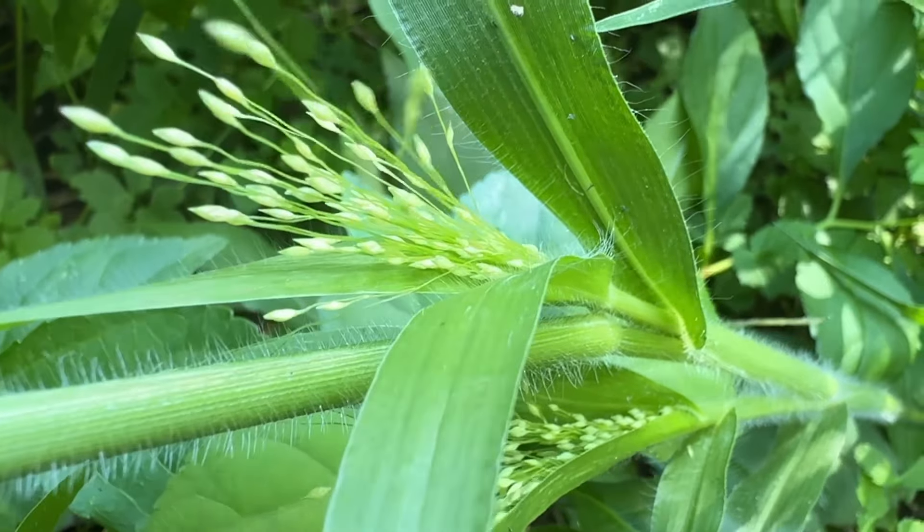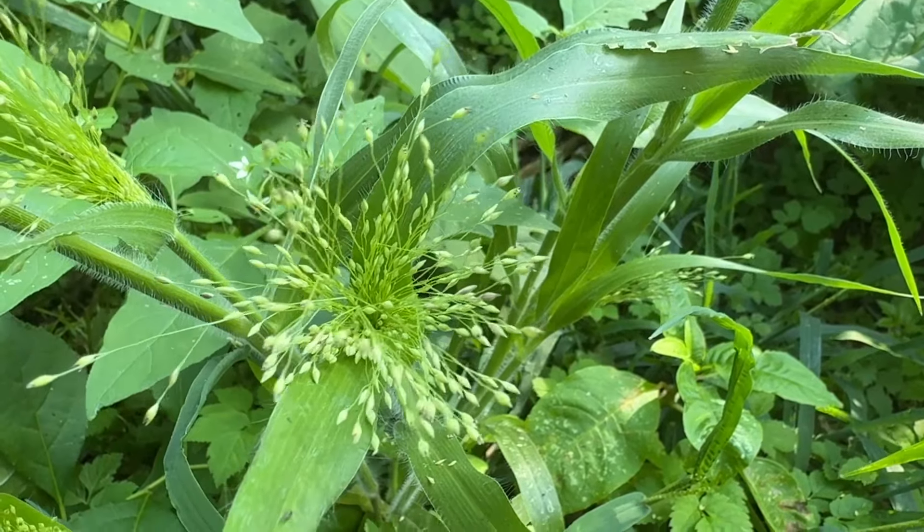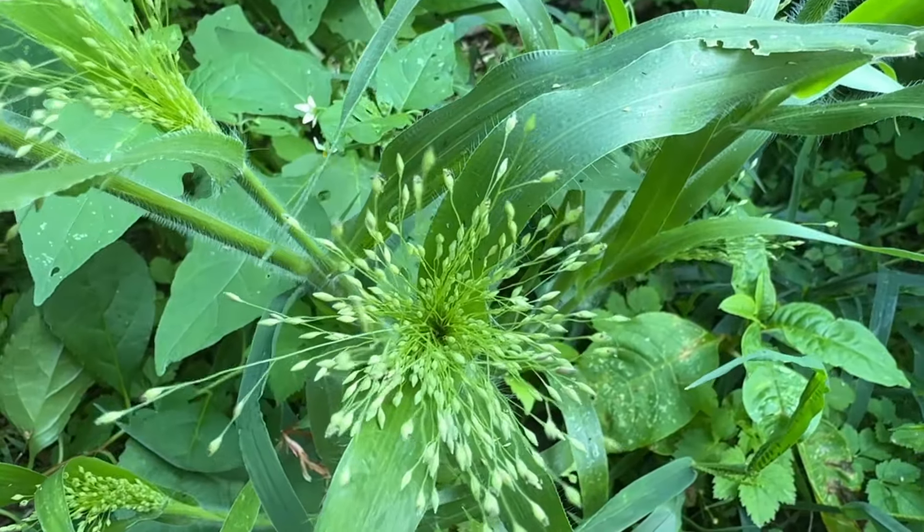In the autumn, the seedhead turns purple. A panicle is a branching raceme in which each branch has more than one flower. When the plant dies and dries up, the panicle may break off and become a tumbleweed.